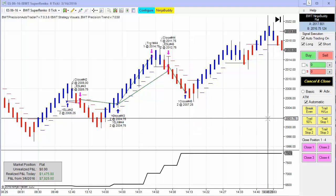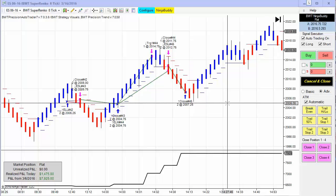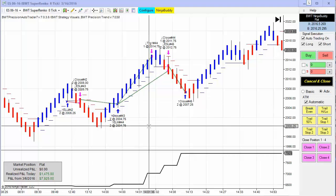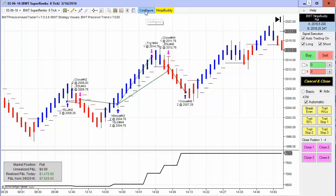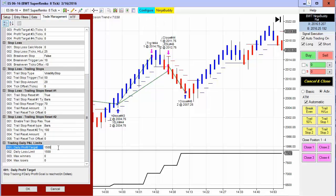The first chart we have to show you today is the e-mini S&P on the Suparenko 8-tick. That had four trades — a very small loser of about a tick — and then three winners. It did $1,475 for the day, so it obviously hit its profit goal of $1,500. This is on two contracts.